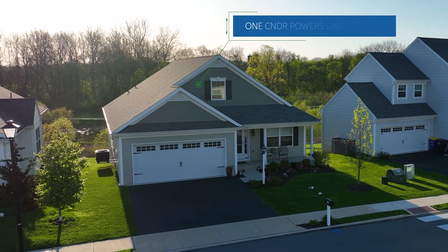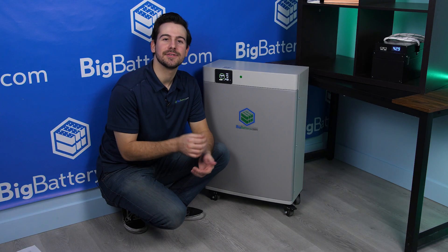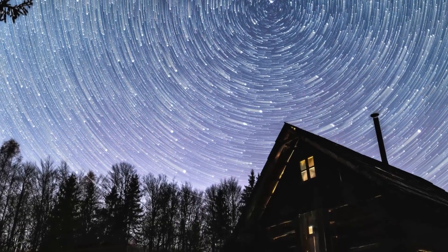With just one Condor Elite, you could power an entire single-family home. This unit gives you energy independence, so you never have to worry about being in the dark again.